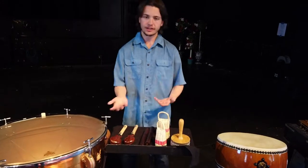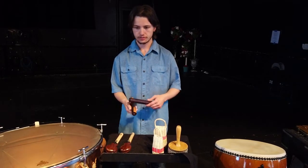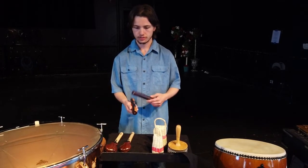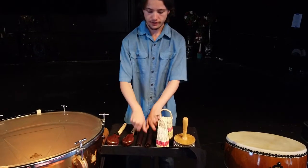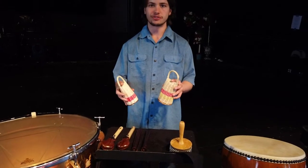Very fun to play. Next up we have the clave. The clave — they came from Cuba, and they sound kind of like this. Very alive. Next up we have the caxixi — these are baskets and they came from Brazil.